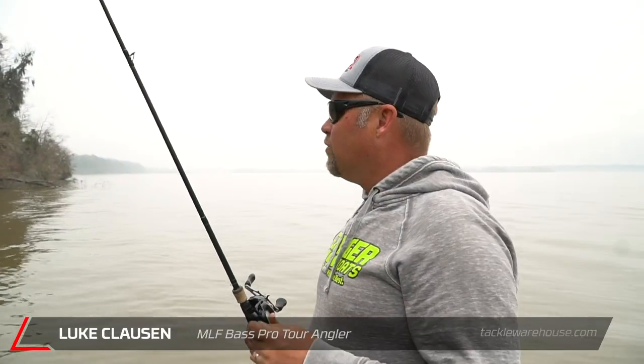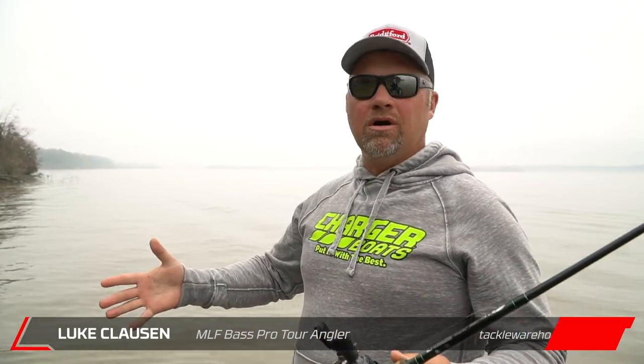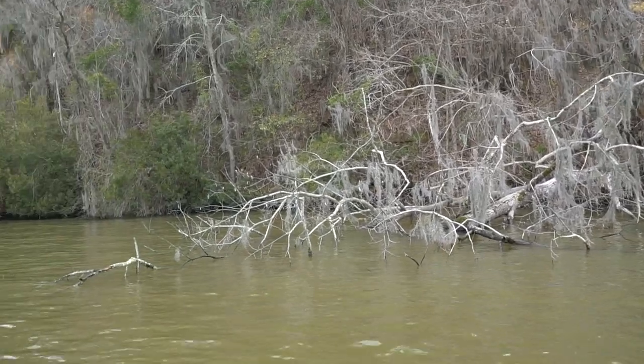Hey guys, Luke Claussen here. We're out fishing in the main river right now on a channel bank with big laydowns coming off it — deep water. It's kind of a wintertime pattern, really early spring, but at the same time there's fish spawning here right now. One tip for the springtime: not all fish do everything at once. They don't all spawn at once. There are some fish that still feel like it's winter — that water down below is still really cold.